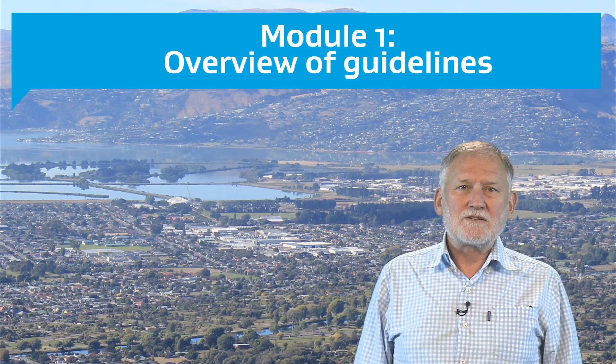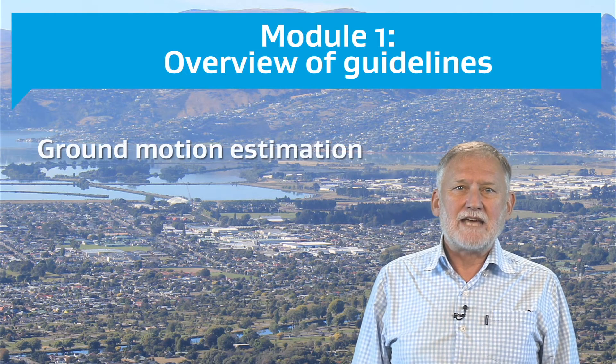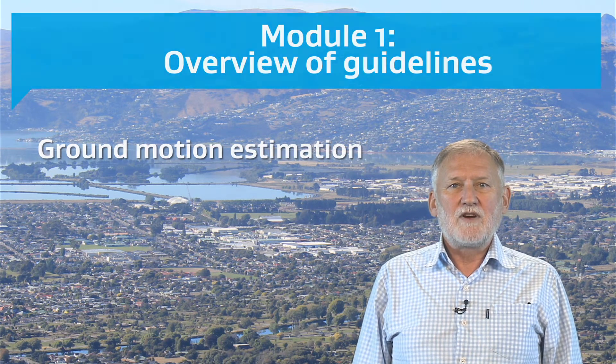Module 1 gives an overview of the guidelines. There is also some technical detail related to estimating ground motion parameters. Further work is being undertaken on this aspect and changes may be made to the recommended methods.